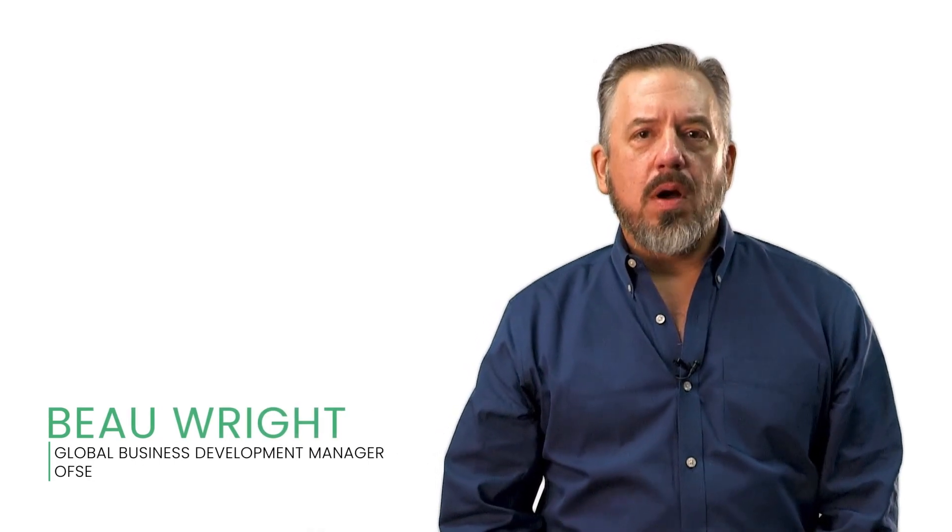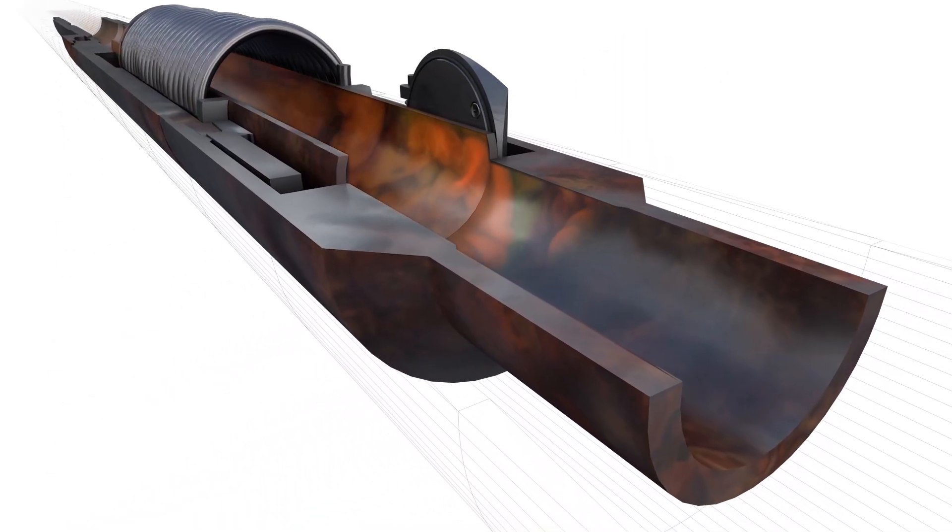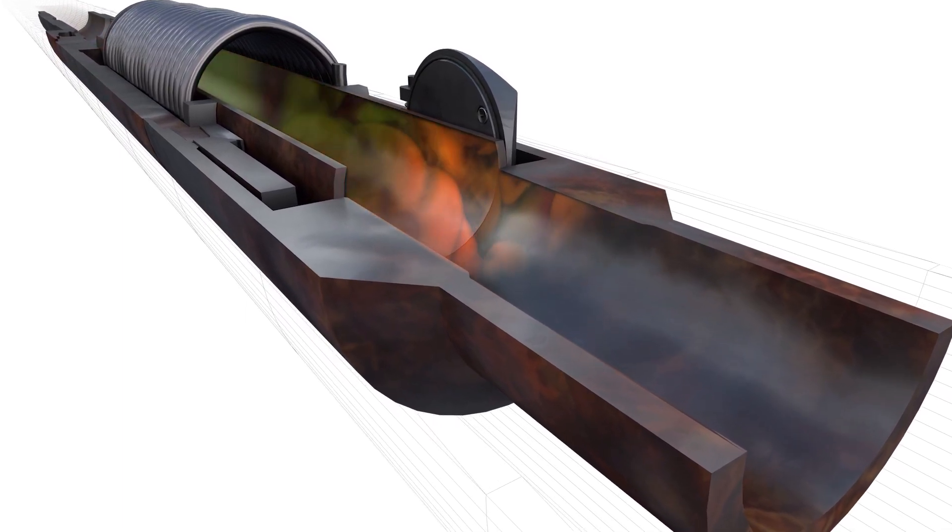I'm Bo Wright, Global Business Development Manager for Baker Hughes. The industry has moved into deeper and deeper waters with some of the highest producing wells in the industry, and they all rely on safety valves. But that doesn't mean they can't fail.